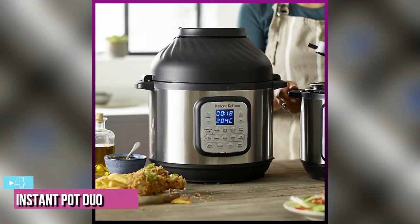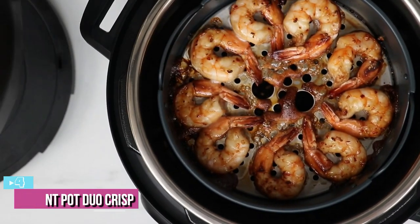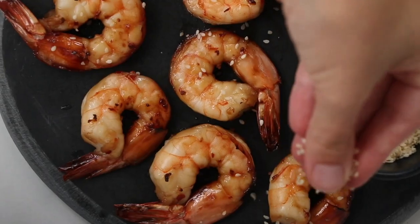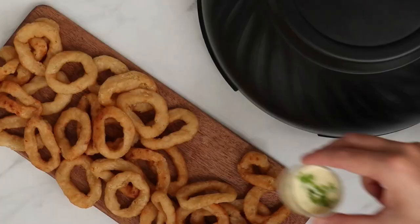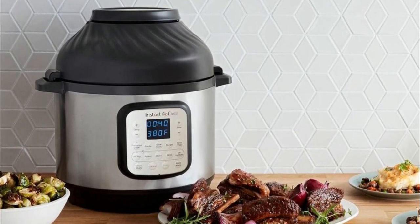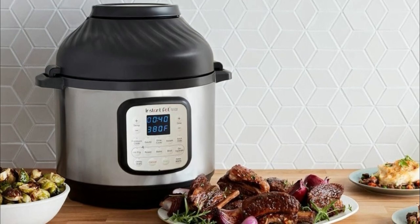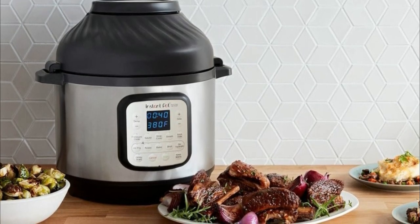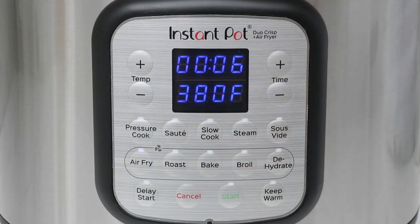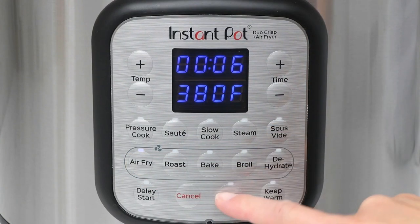Next up at number 4, we have the Instant Pot Duo Crisp Air Fryer. Air fryers often get a bad rap for being uni-taskers, but Instant Pot has bucked the trend by adding air fryer functionality to its already quite versatile pressure cookers. The unit sizes at 14.76 by 13.58 by 15.28 inches and weighs 22.2 pounds, supporting 1,500 watts. With 15 built-in smart programs, you can prepare even more of your favorite dishes with the press of a button.